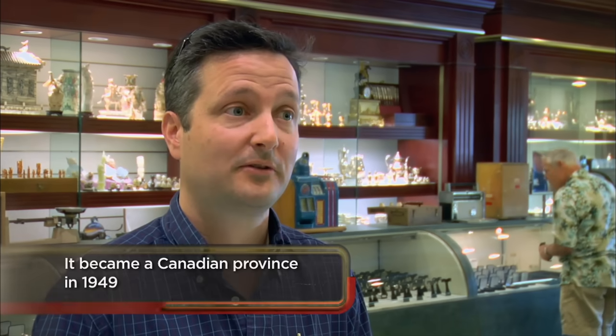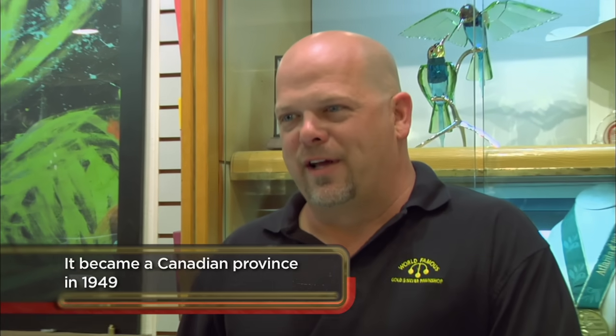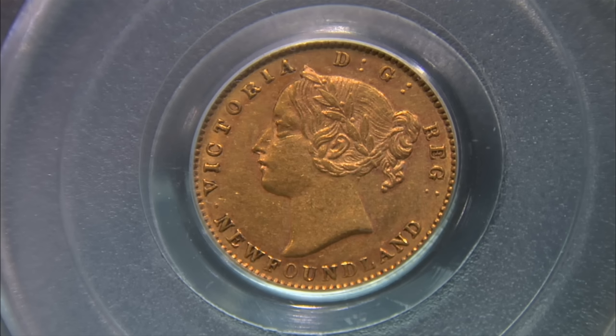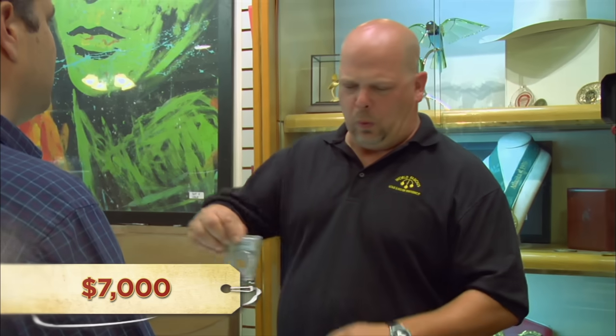If that was a U.S. gold coin, that thing would be worth like $30,000 or more. If it was a U.S. gold coin, it would probably be worth a lot more than that. So what do you want to do with it? Hoping to sell it. What were you looking to get out of it? Seven grand. Seven grand's not going to happen. You tell me.